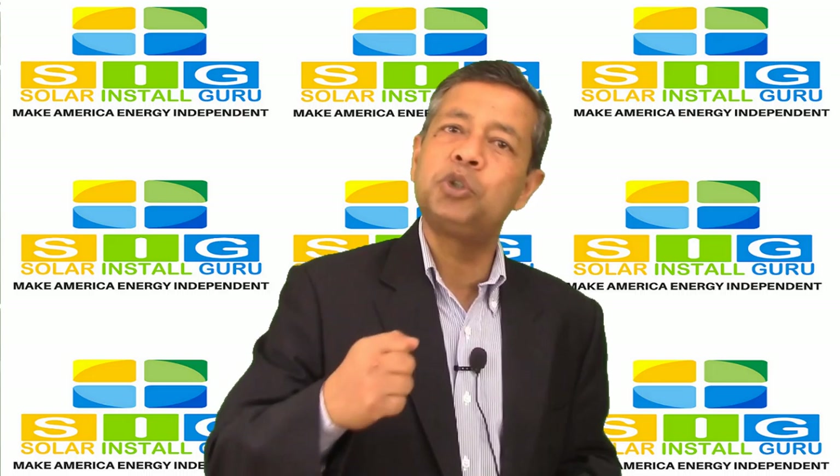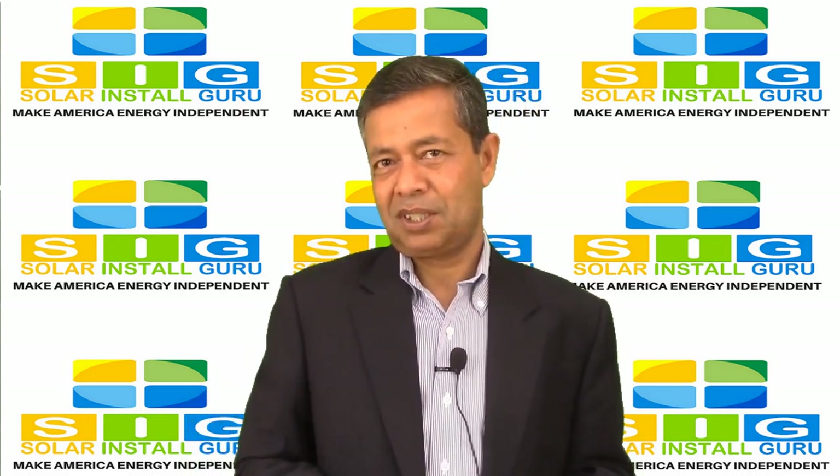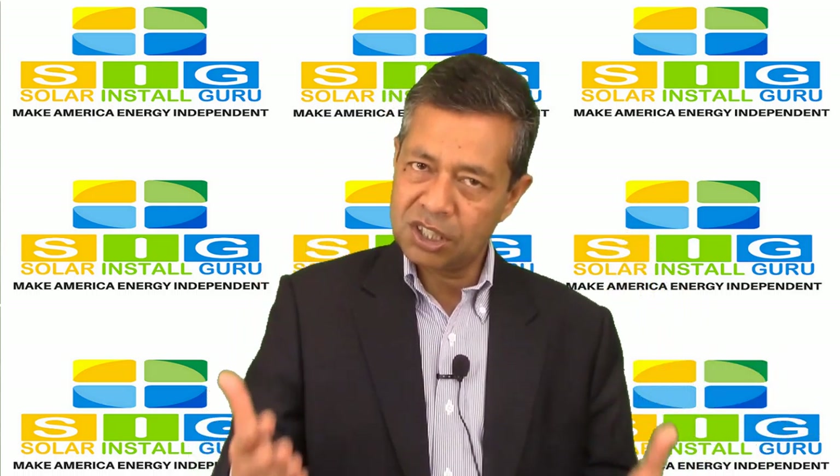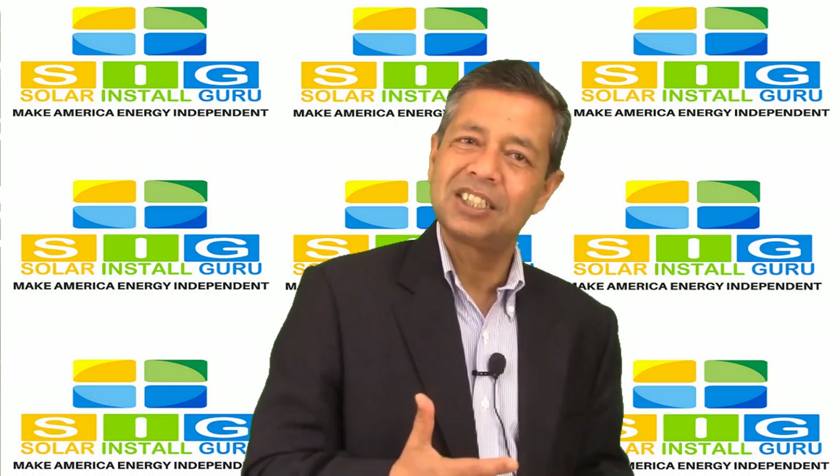Net metering is an arrangement that is available to owners of solar energy systems. As the day progresses, your solar energy system will constantly produce either more or less energy than is needed by your home.